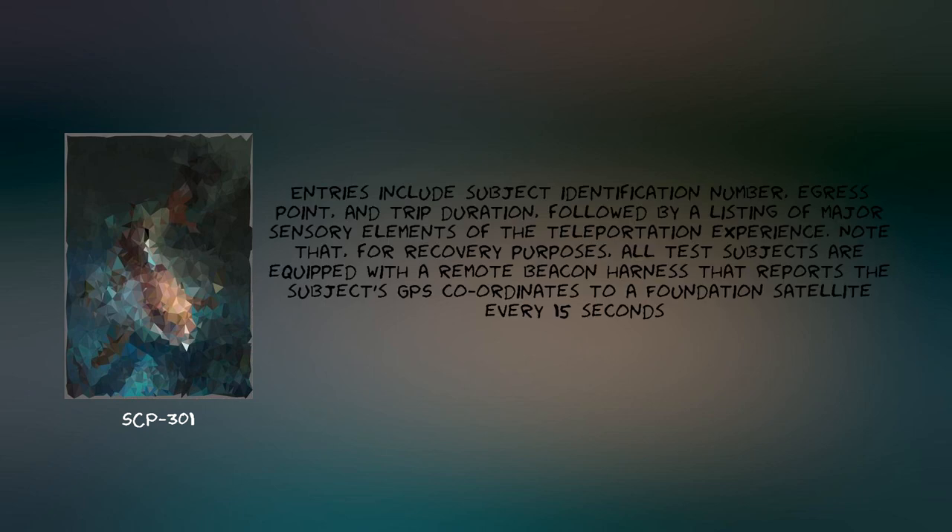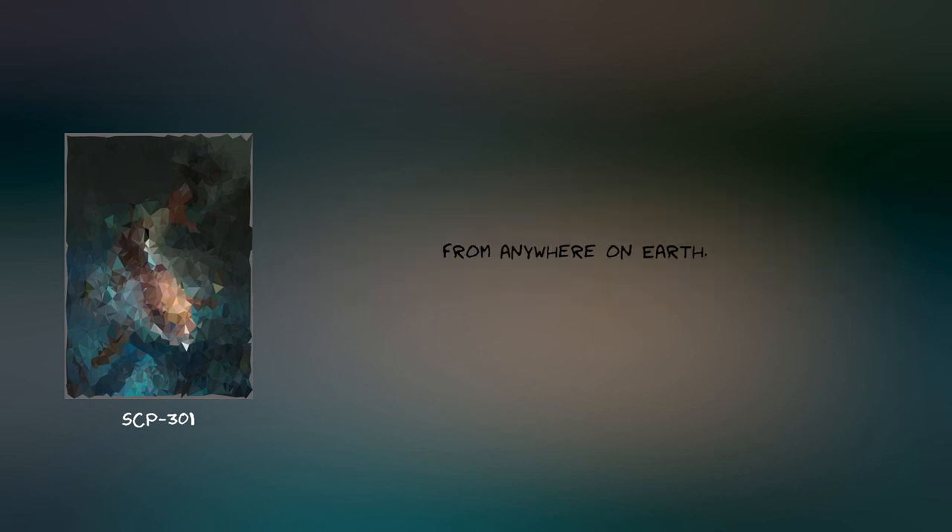Experiment Log-301 entries include subject identification number, egress point, and trip duration, followed by a listing of major sensory elements of the teleportation experience. Note that for recovery purposes, all test subjects are equipped with a remote beacon harness that reports the subject's GPS coordinates to a Foundation satellite every 15 seconds from anywhere on Earth.